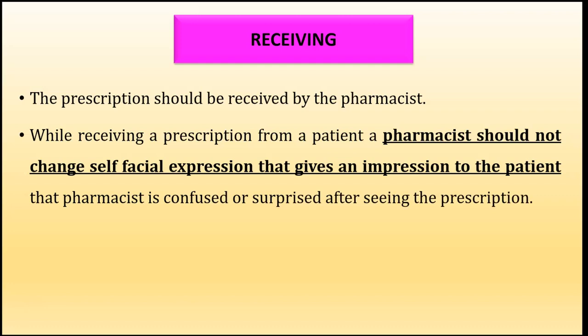The first step is receiving. When the pharmacist receives a prescription, care should be taken that he should not change his facial expression, as that expression might give the impression to the patient that the pharmacist is confused or surprised after seeing the prescription. Whenever a patient approaches the pharmacist, the pharmacist should not show any facial expression while reading the prescription.